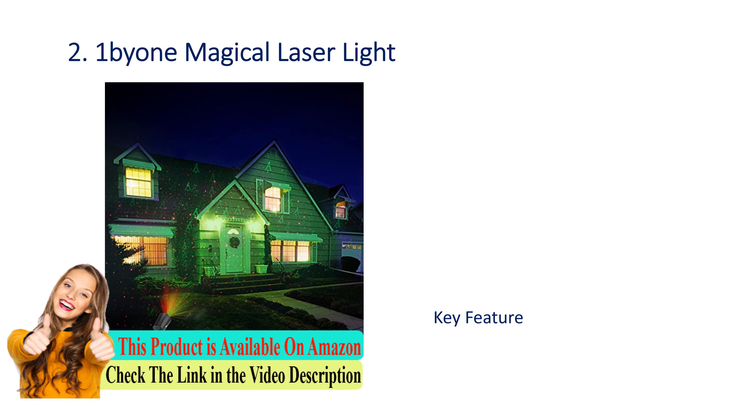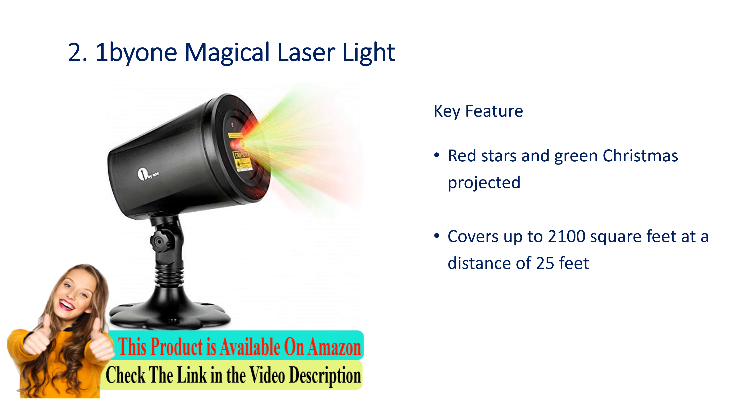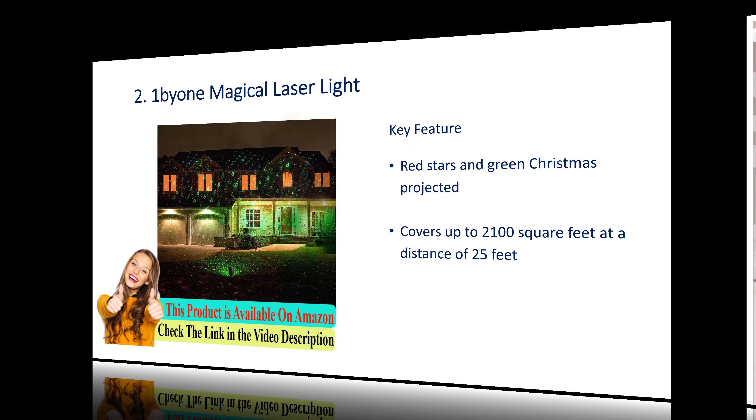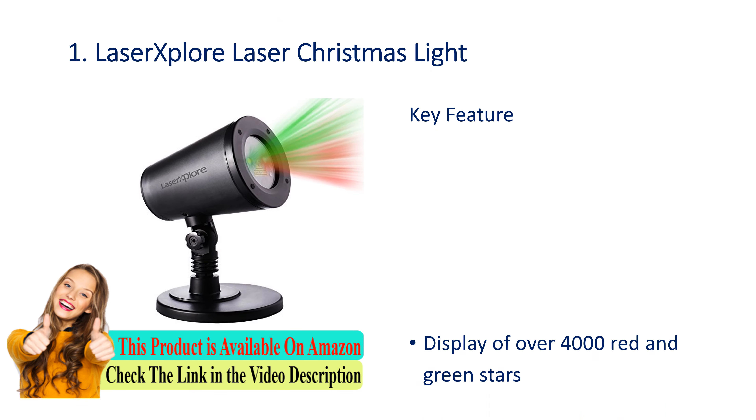Number 2: One Beyond Magical laser light. Key features: red stars and green Christmas projected. Covers up to 2100 square feet at a distance of 25 feet.